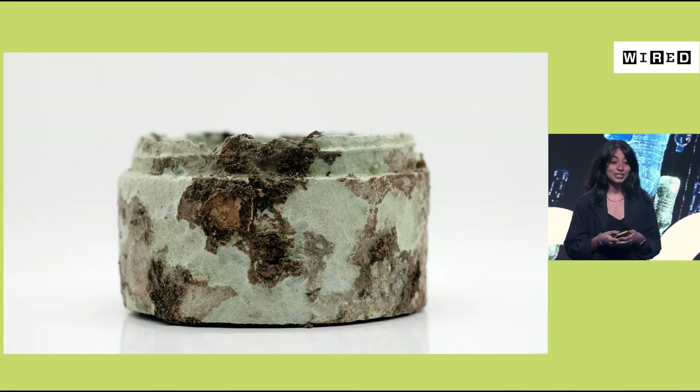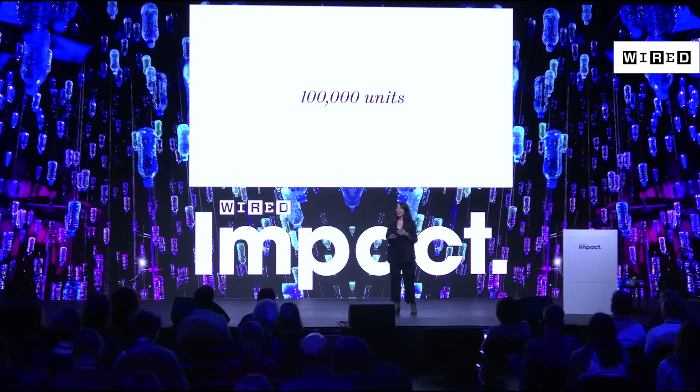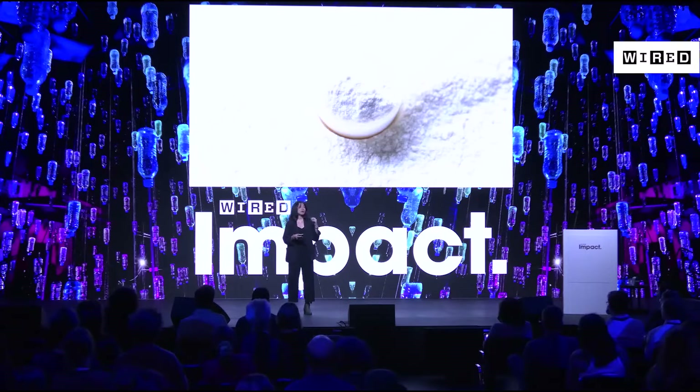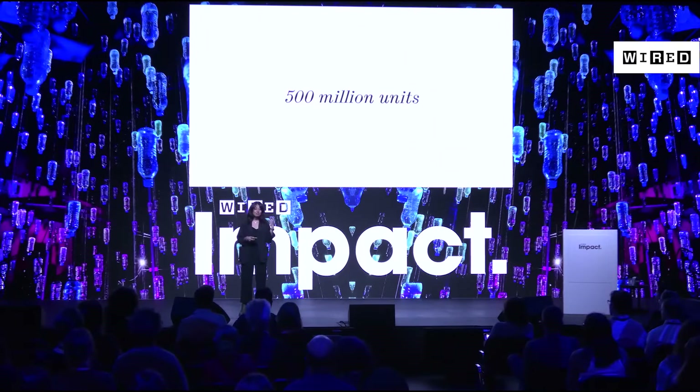We hit a big milestone this summer — we sold 100,000 units of this to a customer, which felt like an incredible achievement. But the plastics crisis can be a bit daunting. One example I always come back to is the baby scoop: a single baby scoop provider will have these scoops in their powder and they sell 500 million units — just one brand. So at 100,000, we have a long way to go to get to that 500 million. But we find inspiration in sometimes these overwhelming challenges.